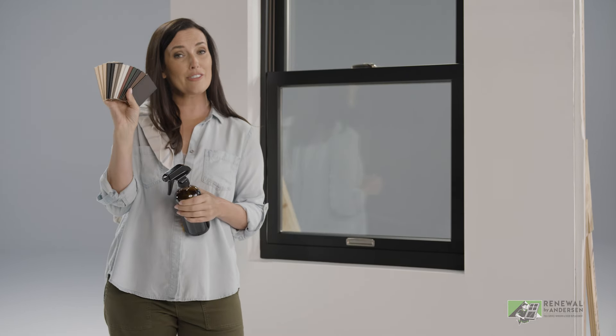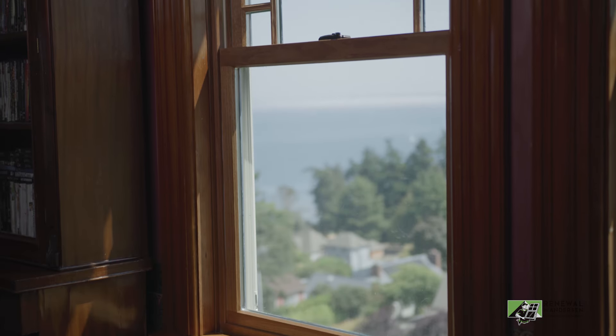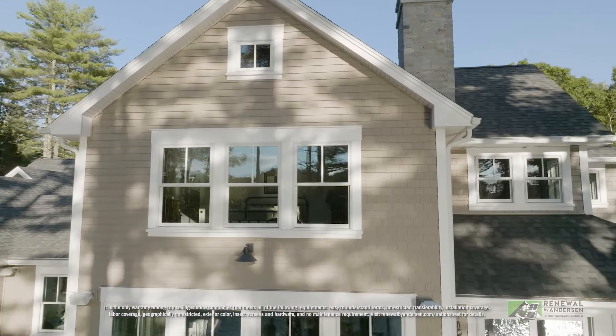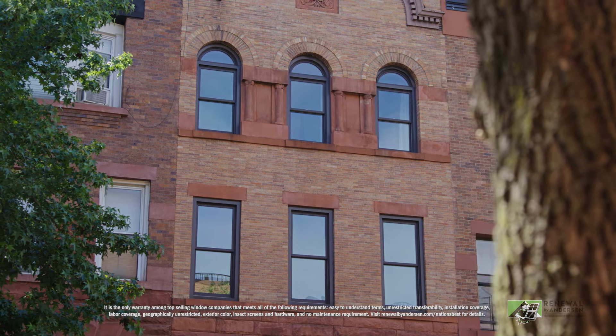Renewal by Andersen offers a ton of both interior and exterior color choices, so you can match your current colors or try something new. There are even unfinished real wood interiors that you can stain to match any decor. From bold to traditional, you'll find tons of stunning, fade-resistant colors, including long-lasting dark exteriors that are hard to find with a vinyl window.